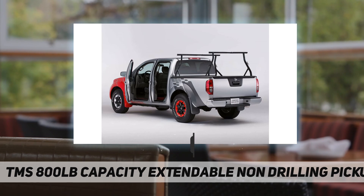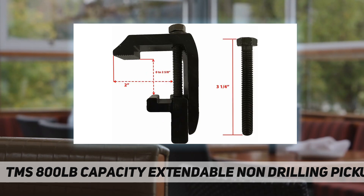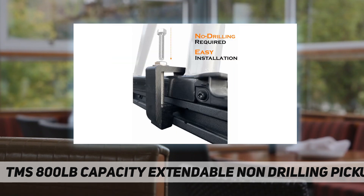This multifunctional rack is designed to haul bigger and longer items that the average pickup truck bed cannot fit. It is perfect for ladders, lumber, pipes, pool equipment, and much more. Max height is 27 inches plus the height of your truck's bed.